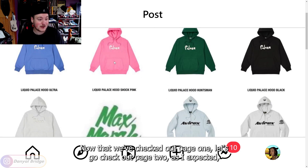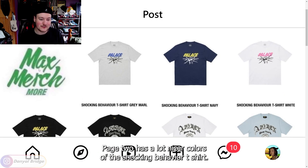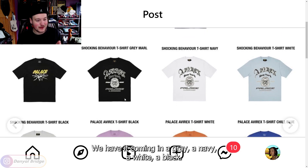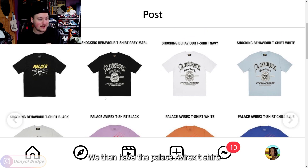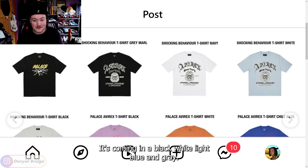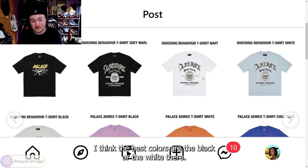Now that we've checked out page one, let's go check out page two. As expected, page two has a lot nicer colors of the Shocking Behavior T-shirt — coming in gray, navy, white, and black. We then have the Palace Averex T-shirt. I think the T-shirt looks a lot nicer than the zip-up hoodie. It's coming in black, white, light blue, and gray. I think the best colors are the black or the white.